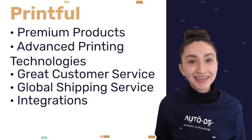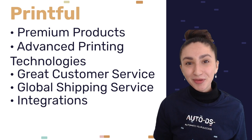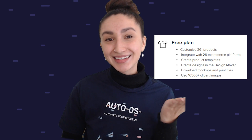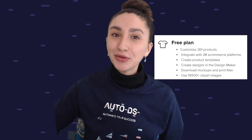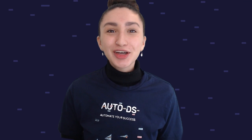Printful also caters for customers worldwide through their global shipping services. They integrate with popular e-commerce platforms such as Shopify and WooCommerce. They provide two subscription offers: a free plan at zero dollars per month, and the Printful Pro plan at $49 per month.